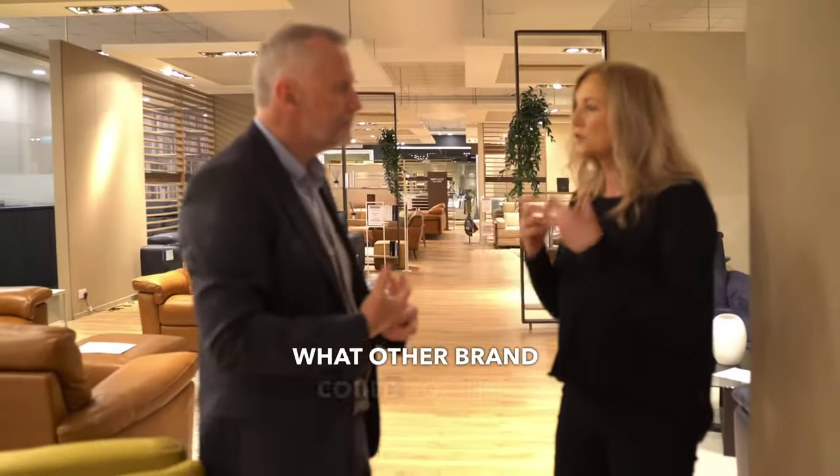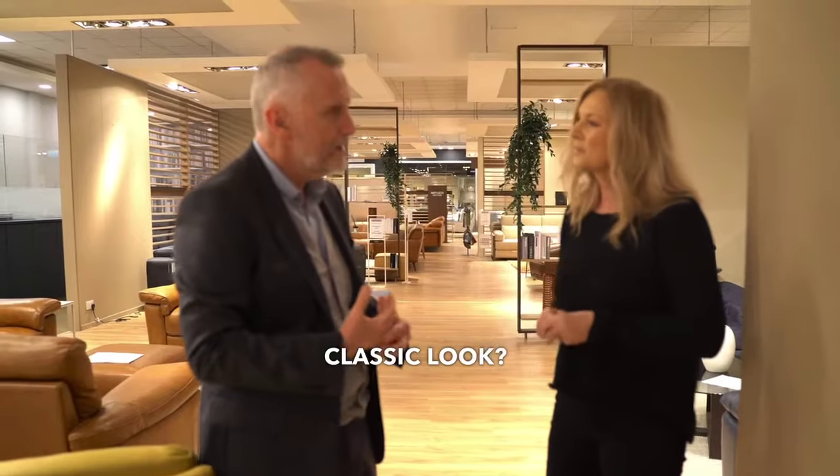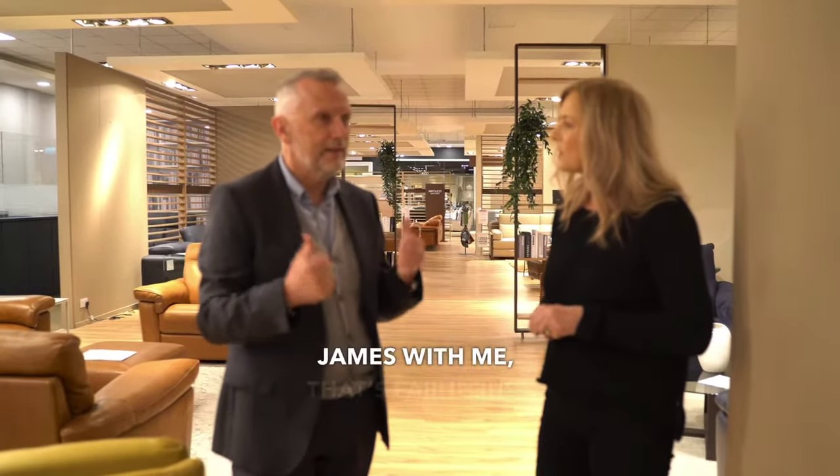What other brand could you tell me about that offers a more classic look? Well, I'd say walk through the Alexander and James with me. That's fabulous.